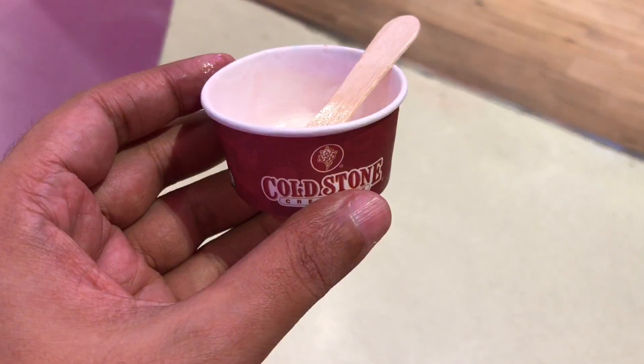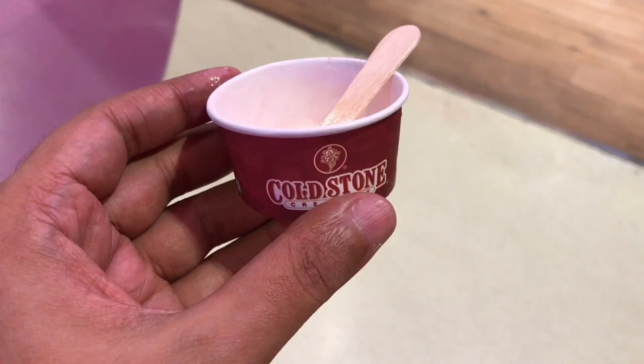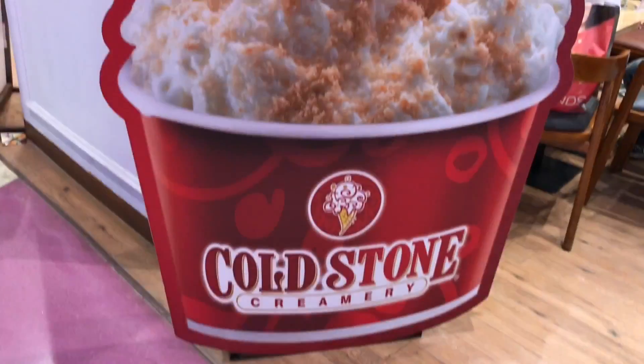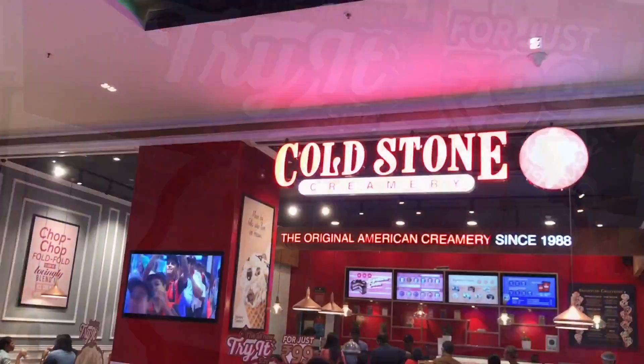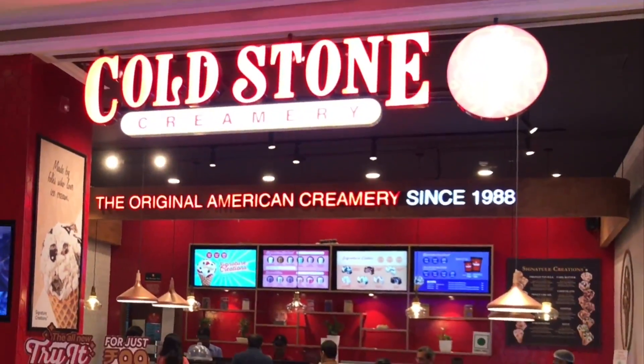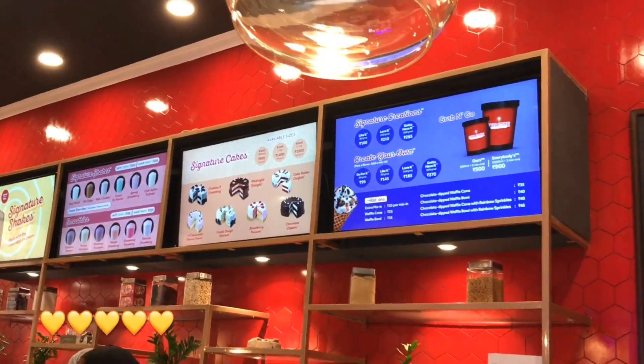Their smallest cup is kind of the perfect amount to try without worrying about eating too much. Really tasty ice cream — quite nice. Check it out.